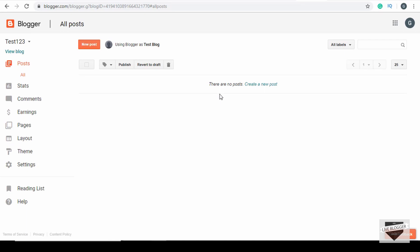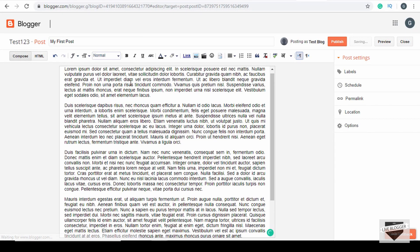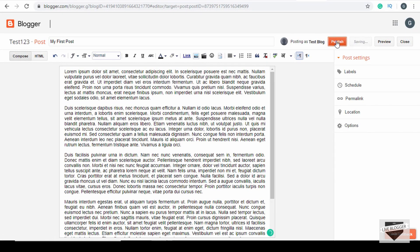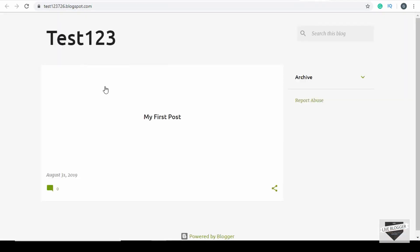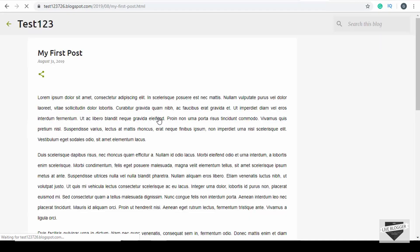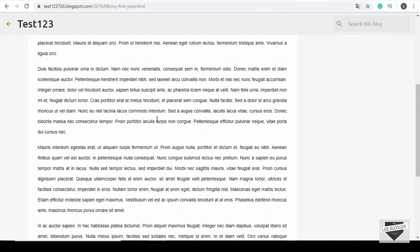Now it is just a matter of creating some blog posts and filling your website with valuable content. To create a post, just click on 'New post', provide the title and then type in the content of the blog post, then click on 'Publish'. Now you have published your first blog post. You can view the blog by clicking on the 'View blog' button and here you can see your website and the post that you have written.